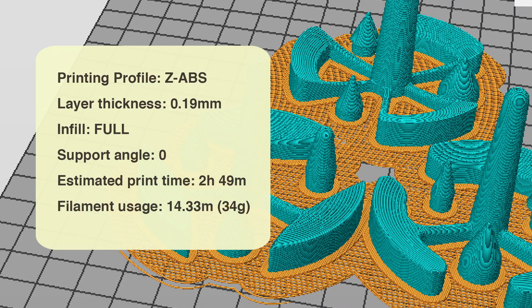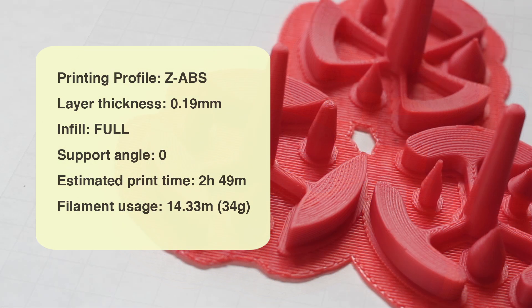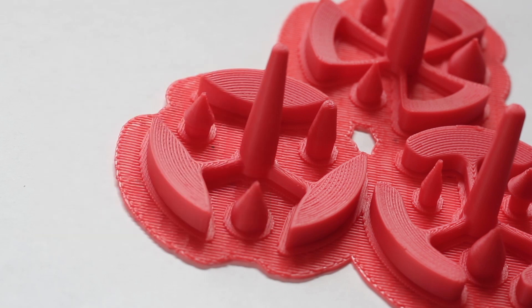Here are the three of them together — they were printed at the same time on the Zortrax M200 3D printer. These tops are printed in high-quality Z-ABS plastic developed in Poland, and their products are top-notch. The precision of layer thickness is 0.19 millimeters, and these puppies print with no support. They take just under three hours to print and come off the table like a charm. They've lost some weight to qualify for the finals, and each top weighs in at just 7 grams. Thank you, Biggest Loser.